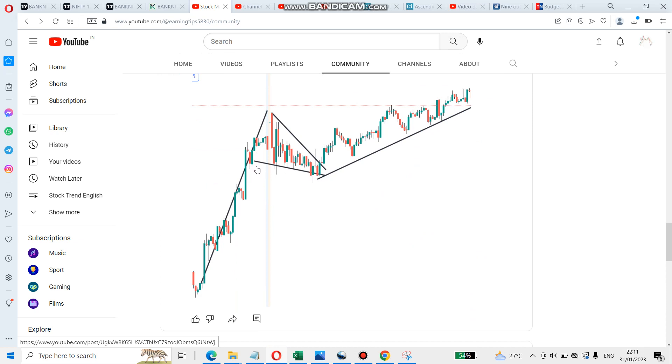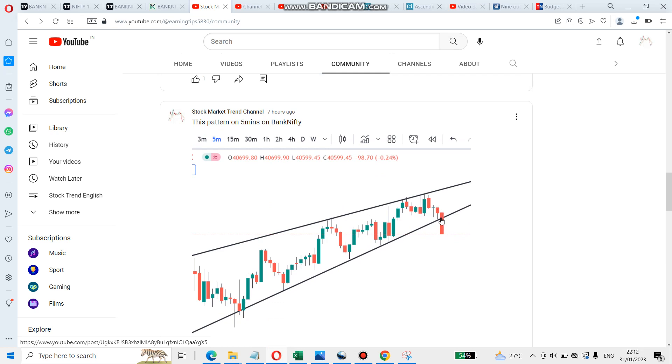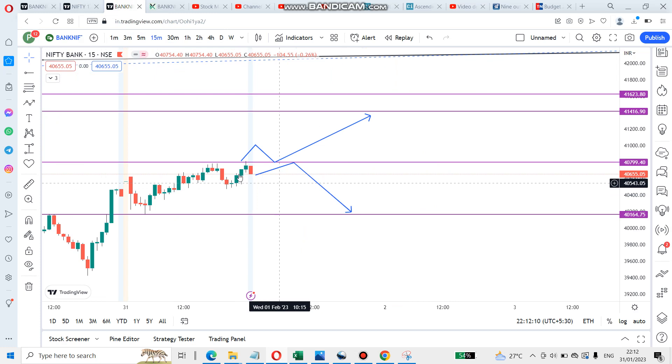This morning I also posted a flag pattern, but it didn't go well due to market volatility — lots of ups and downs. Around 2 PM it tried to change its pattern, but at 3 PM it rallied back from that point all the way to resistance again.